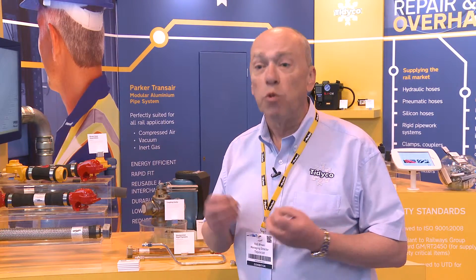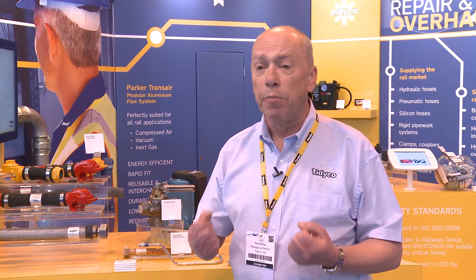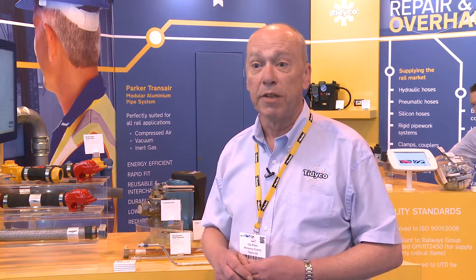The common problem that people are coming to us with, whatever their application, is leaks — therefore the system isn't working. Fluid transfer relies on the system being airtight, watertight, whatever it may be. If it's a braking system, for example — a pneumatic system — and the air leaks, the brakes don't function properly, and the amount of air the compressor needs to generate is extra, thus costing more money.